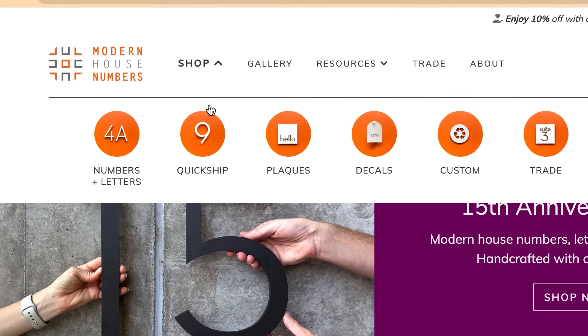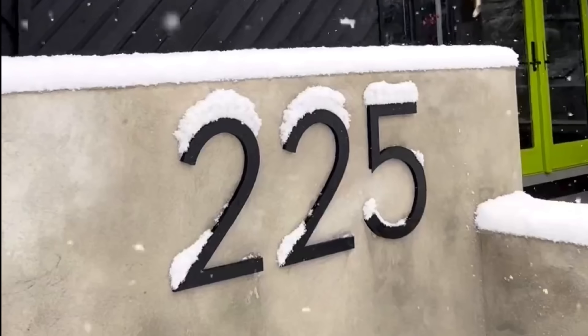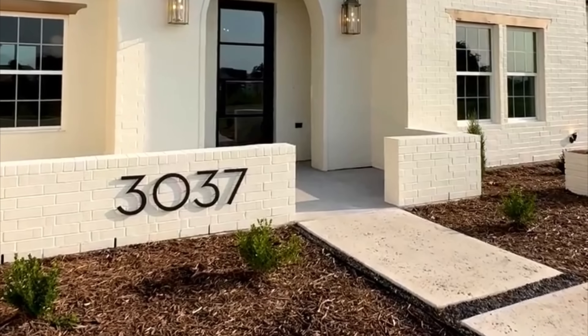You can order your numbers and letters and get them fast through the Quickship tab on our website. Get ready to enjoy modern curb appeal for years to come. You're going to love Quickship.